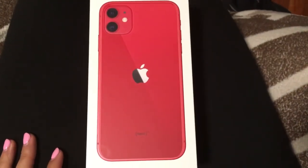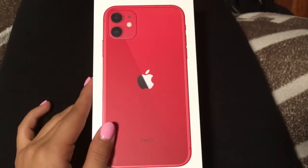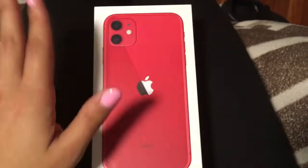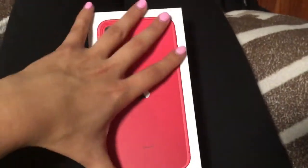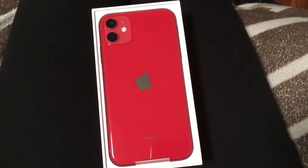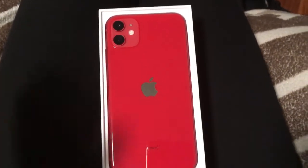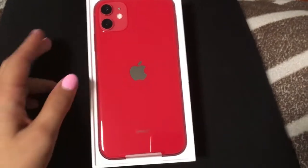I went ahead and took the plastic off because it had a really bad glare, so the plastic is already off the box. Let's do the great reveal — oh my goodness, it's so cute! I'm not gonna lie, the camera design...